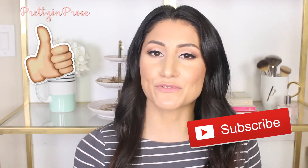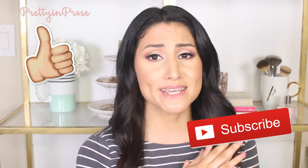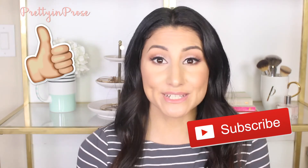So that pretty much wraps it up for some of my favorite travel beauty products. If there's anything you'd like to recommend, let me know down in the comments below — I always love hearing your recommendations. If you did like this video, please hit the thumbs up button, and if you're new to my channel, don't forget to subscribe. Thank you guys so much for watching and I will see you next time!